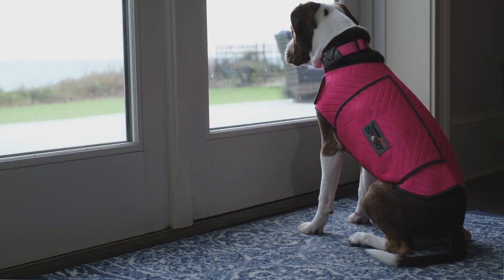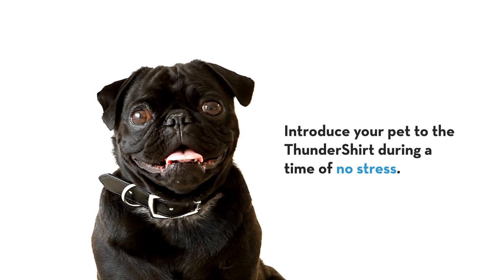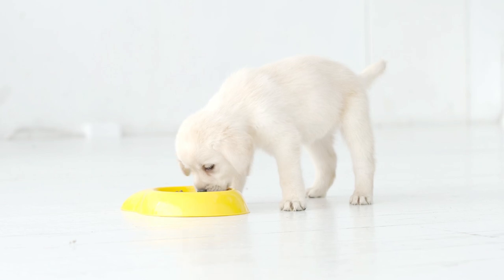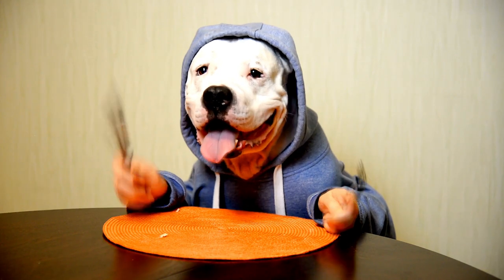We recommend following these simple steps when first using a Thundershirt with your pet. First, introduce your pet to the Thundershirt during a time of no stress. Put some of their favorite treats on the Thundershirt, like a plate. Pets like anything that brings them food.